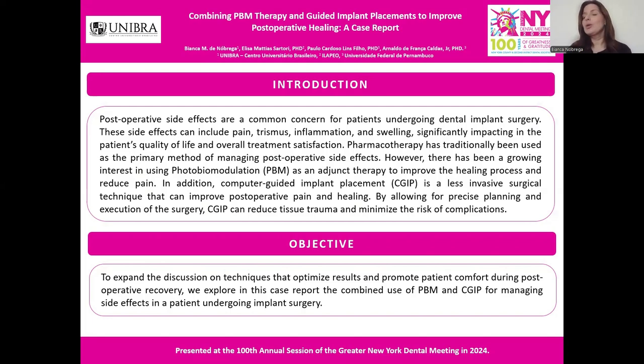Traditionally, pharmacotherapy has been used to manage these side effects. However, there is growing interest in using photobiomodulation to increase the healing process and reduce the pain of our patients. Additionally, computer-guided implant placement offers a less invasive surgical approach. This case report explores the combined use of photobiomodulation and computer-guided implant placement to manage these side effects and promote patient comfort during recovery.